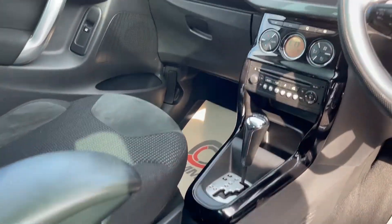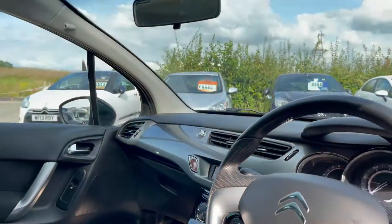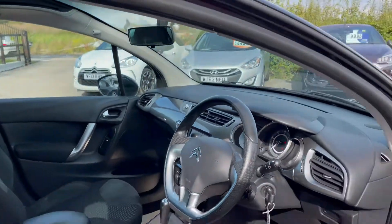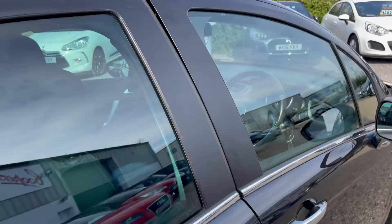It does have a nice specification: climate, cruise, 16 inch alloys, a panoramic windscreen as well which is very nice, and rear parking sensors and it also has two keys.